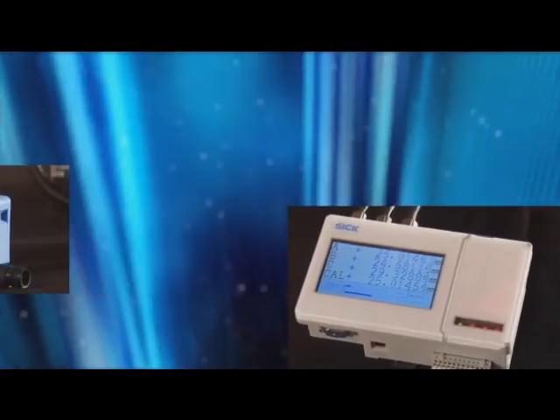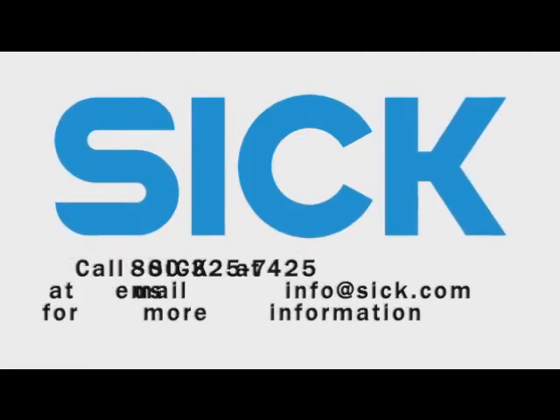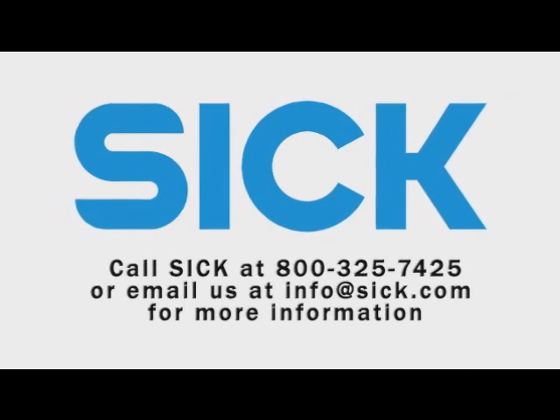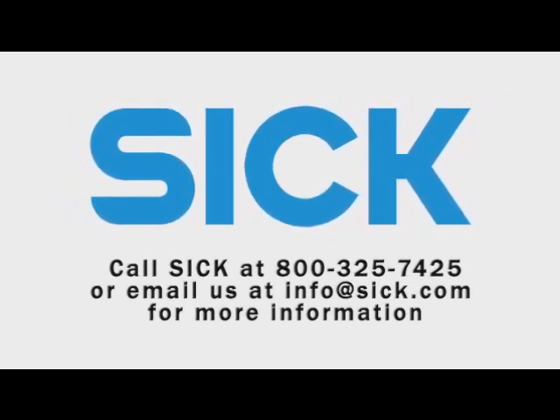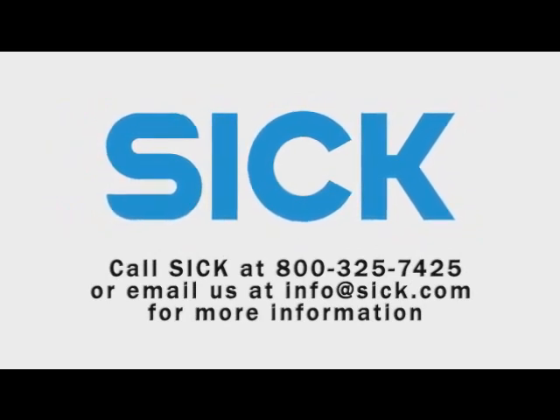SICK is a world leader in sensor solutions. We offer more distance measurement options than any other manufacturer on the market, from micron to mile. Let us help you solve your quality control application with our line of short-range measurement solutions. Call SICK at 800-325-7425 or email us at info@SICK.com for more information.